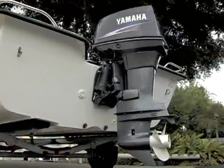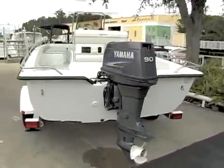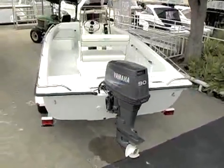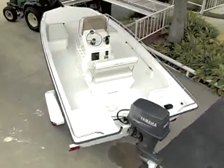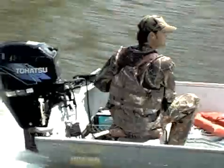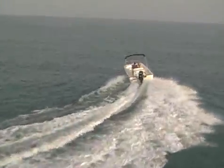Now let's take a look at engine types. An outboard is a portable, self-contained package with an engine, gear case and propeller attached to the transom of the boat. Steering is controlled by a tiller, or steering wheel, that swivels the engine to direct propeller thrust.